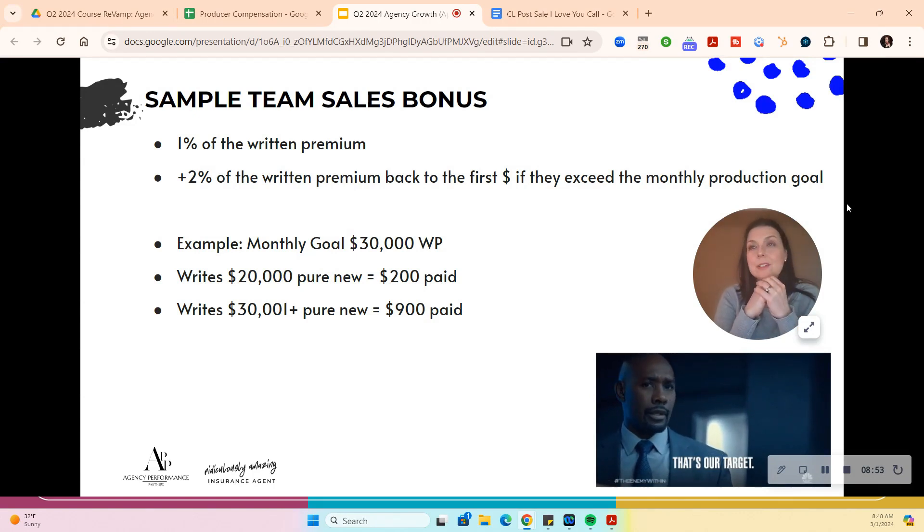This helps people. The reason we work with premium rather than commission is it's very difficult to understand commission across different carriers. When it's too hard to figure out how you get paid, most people shut down. So this is one other option.